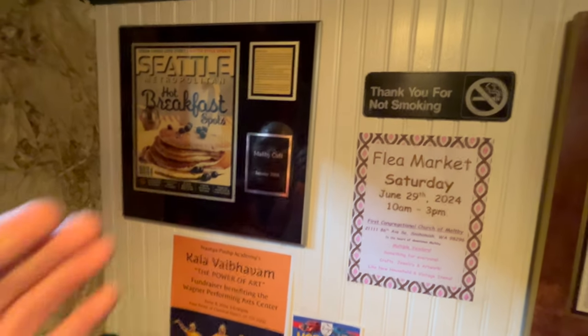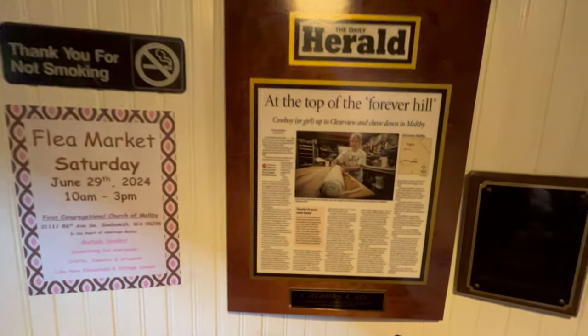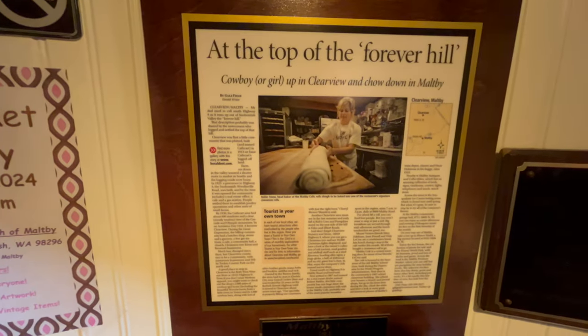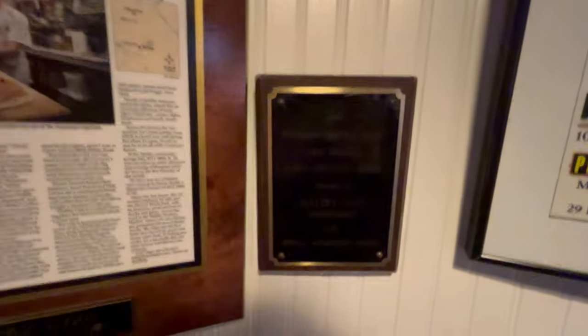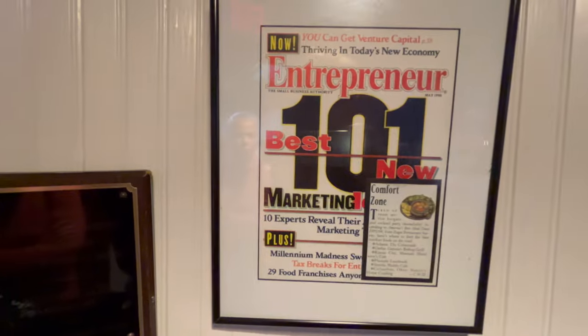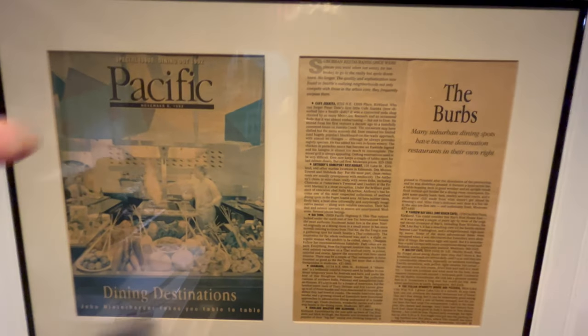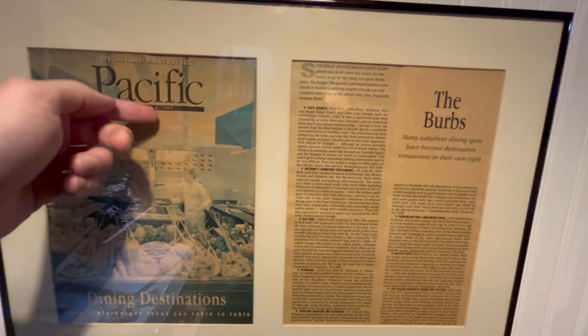They have a number of declarations and awards and explanations from write-ups in the newspaper and stuff like this. You can pause the video if you want to zoom in on anything. This one's a little bit rich with data — it's from November of 1992.